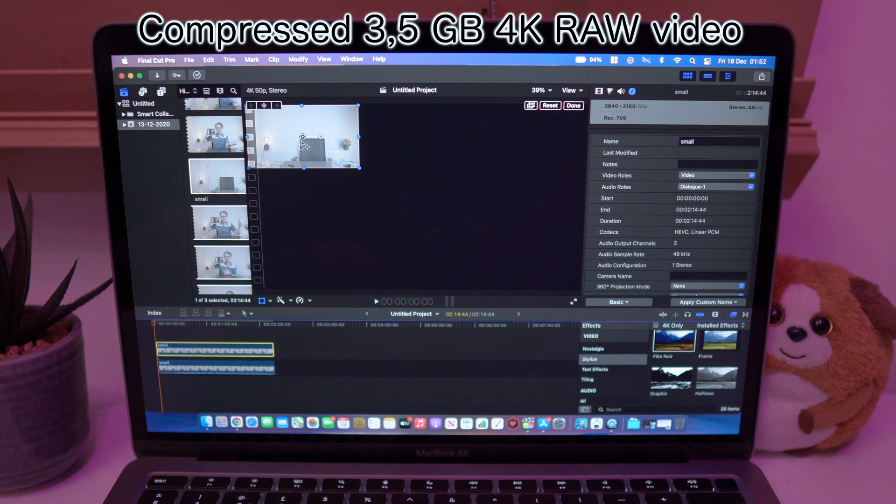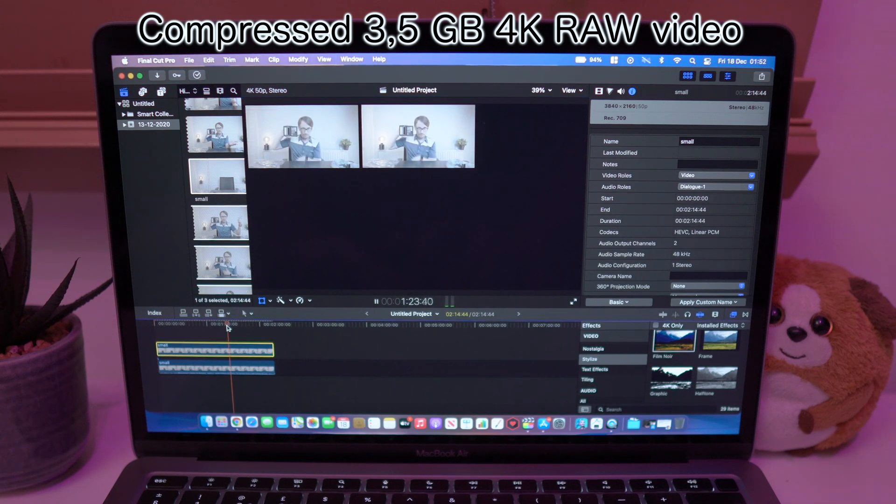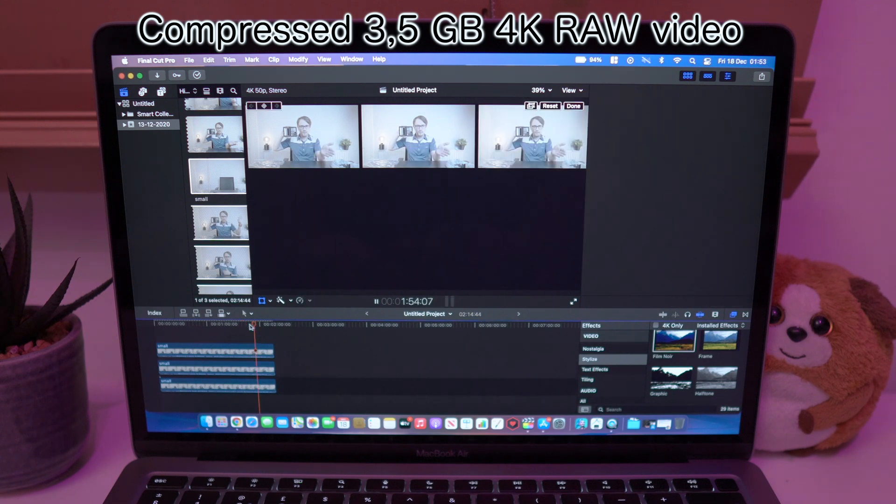Now let's do the same test with the super compressed video. Two videos seems alright. Now let's try 3 — and I believe this is the limit. By the way, we are still in better quality mode. This is crazy because powerful laptops cannot handle even one video like this.